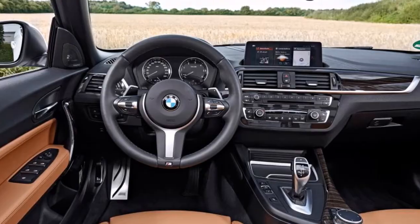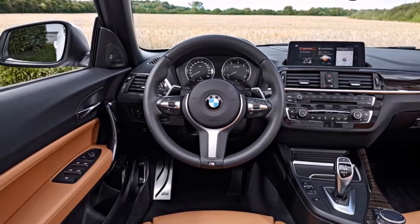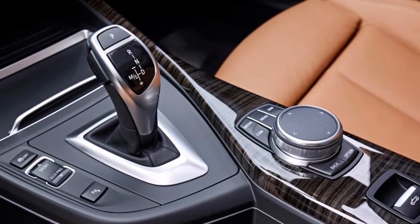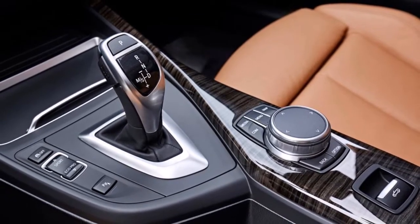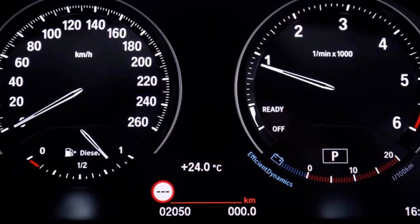Every 2 Series gets a new dash display. It doesn't have the wow factor of Audi's all-digital virtual cockpit, but it's classy and adds another dimension to the BMW's luxurious feel. You'll also find upgraded trim and more chrome on the window switches and center console.